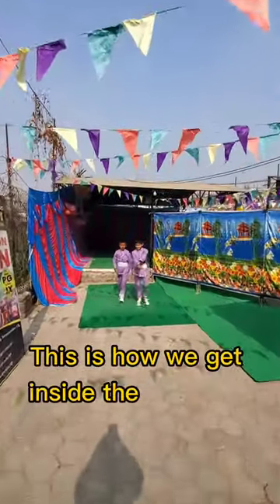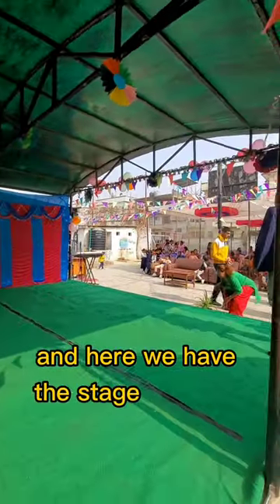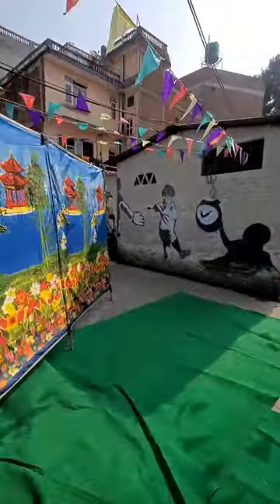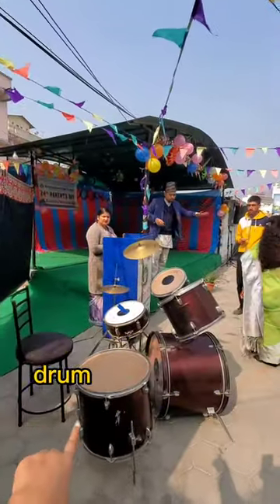This is how we get inside the entrance. Here we have the stage and the backstage. After this we move on — there's a speaker here and a front view of the podium and drum stage.